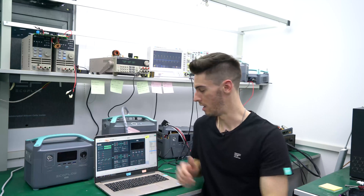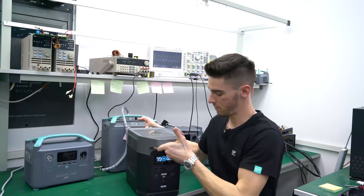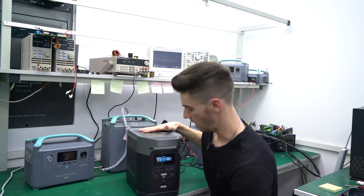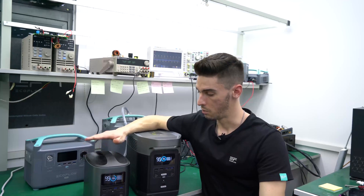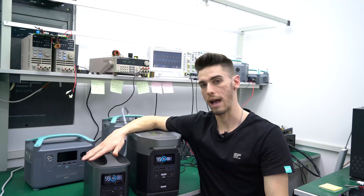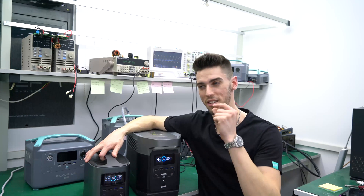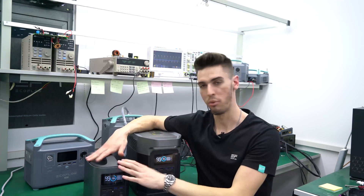Another thing I want to talk about is the inspiration behind R600 — why did we decide to build a product like this? If you guys remember the Delta Campaign, that's a much larger device. It's very powerful, but it's a little bit heavy. And this is River, our first product, which is a lot smaller, more compact, more portable, but it's less powerful. So already we had this idea that we needed to bridge the gap between a powerful device and a portable device.